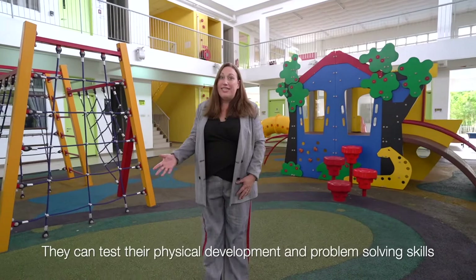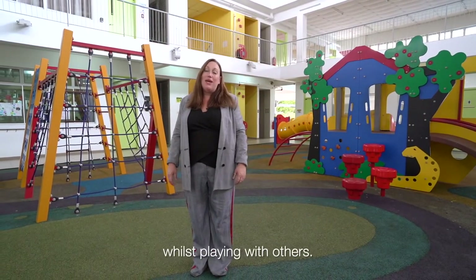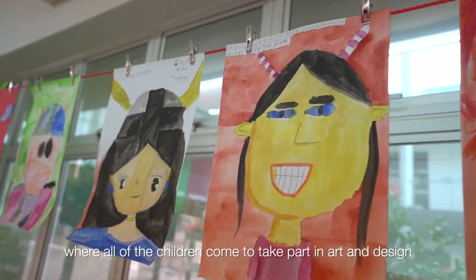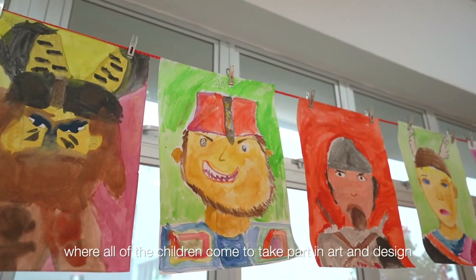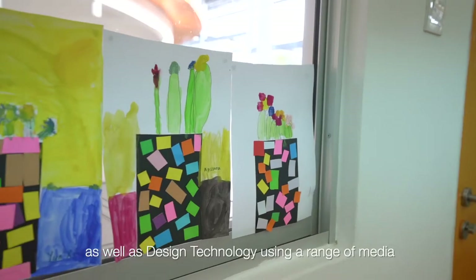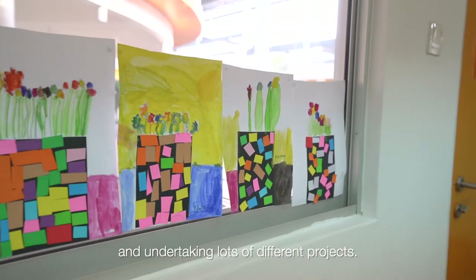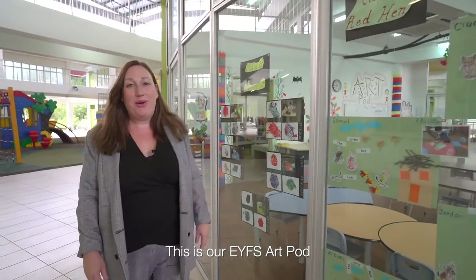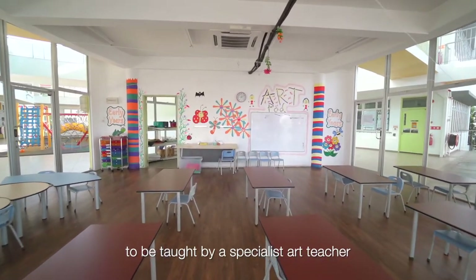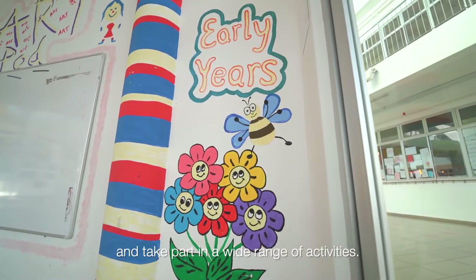Children can test their physical development and problem-solving skills whilst playing with others. This is our junior art room where all of the children come to take part in art and design as well as design technology, using a range of media and undertaking lots of different projects. This is our EYFS art pod where all of the children get the opportunity to be taught by a specialist art teacher and take part in a wide range of activities.